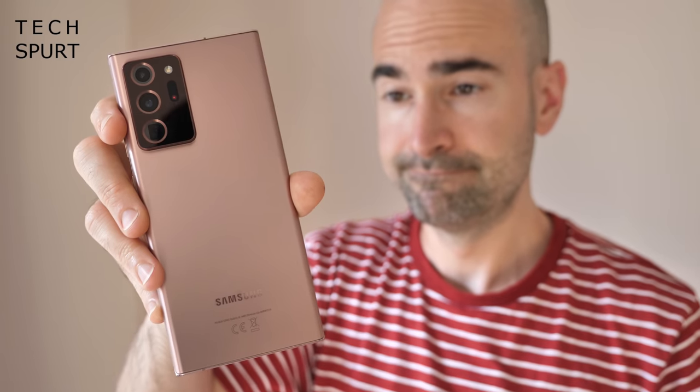But is it worth that sky high asking price? Well I've been using it as my full time smartphone for over a week now and here's my in-depth Samsung Galaxy Note 20 Ultra review.